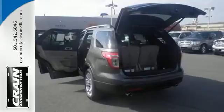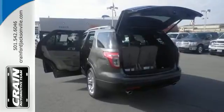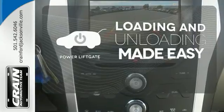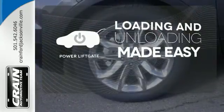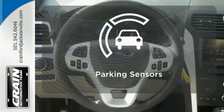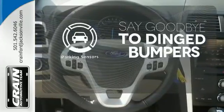Plus, you'll take everyone and everything with you, thanks to the standard third-row split bench seat. Loading and unloading your vehicle just got easier with the power liftgate. Never feel lost again with the navigation system. Parking sensors help keep you safe by alerting you to your surroundings.